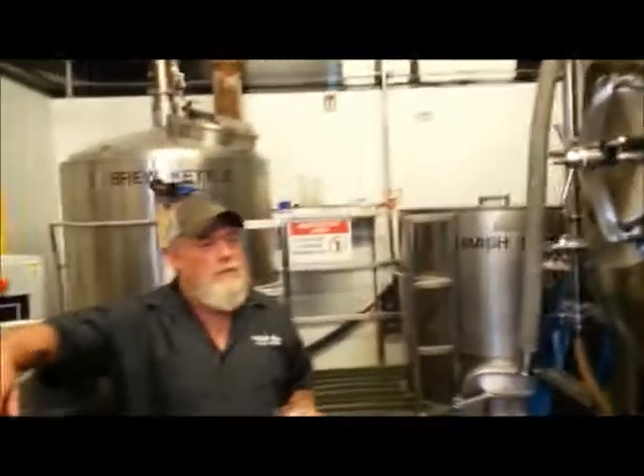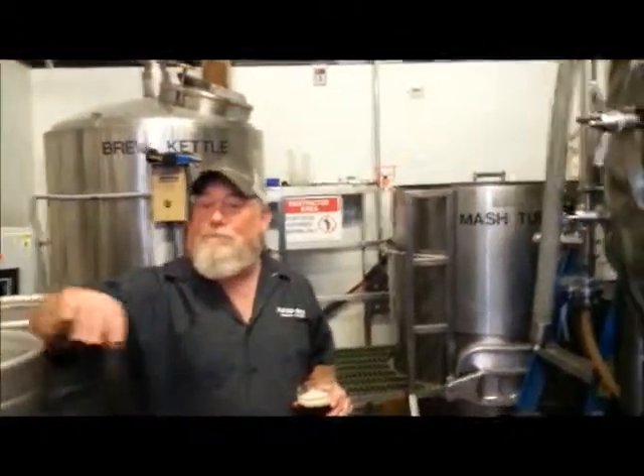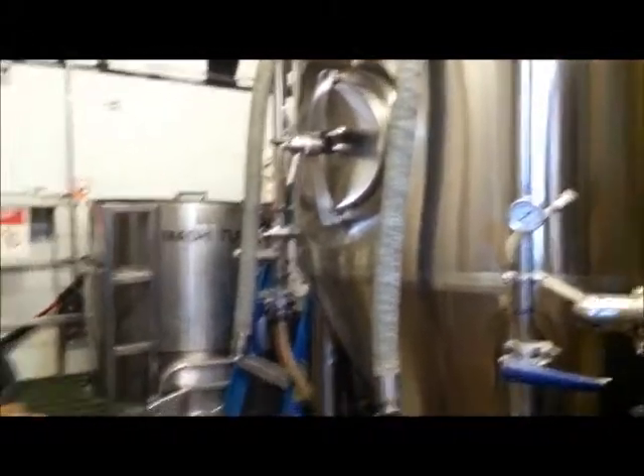Coming out the back here we've got Don. Today is his day to do some cellar work and transfer beers, clean kegs and that sort of thing. So you're saying you've got your five barrel system — how often do you brew? We brew four days a week. So tomorrow I'm transferring, kicking off a tank, transferring these, we'll open up some fermenters and go right back at it.